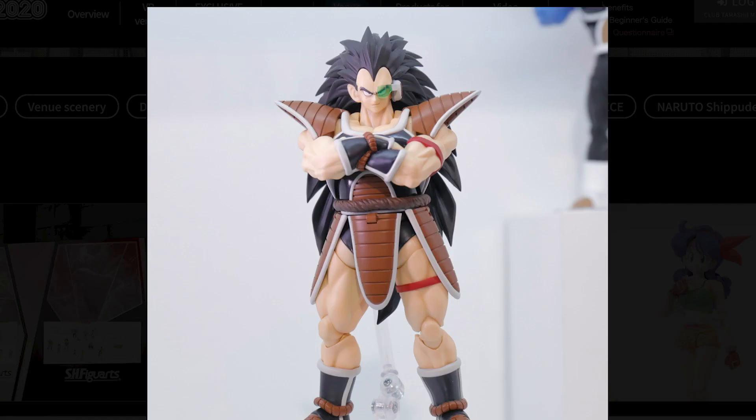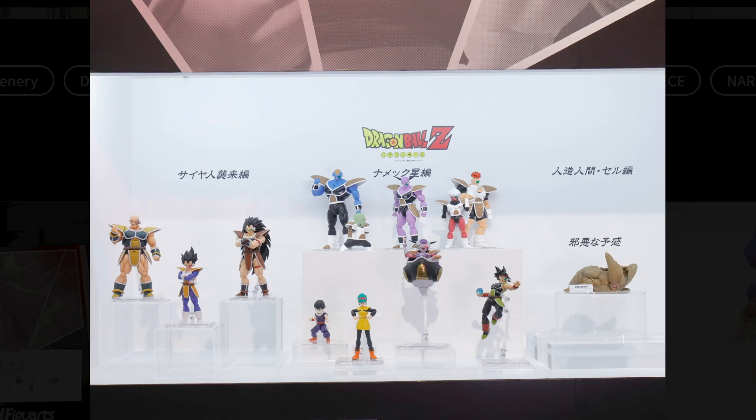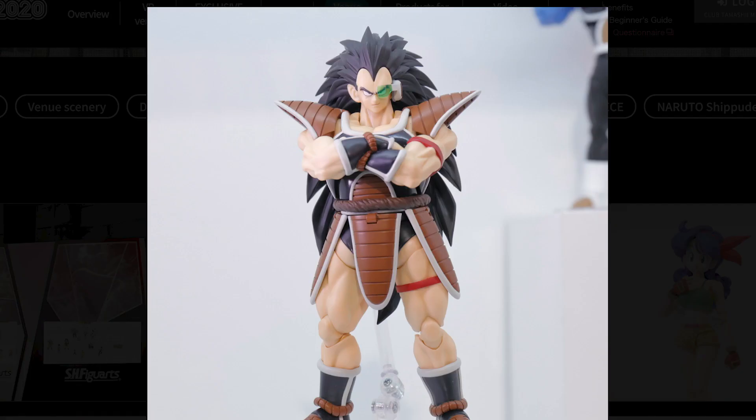Moving on to the Saiyan Saga — nothing we haven't seen before — but it does look like we might be getting a recolor of Saiyan Saga Nappa in his Saiyan armor. The paint scheme is more accurate to the anime, but it doesn't look like there are any other differences from the original release. Still, Nappa is one of my favorites in the line, an excellent representation, and a really underrated figure in my opinion. Having all three Saiyans from the Saiyan Saga together like this has me thinking this will be my display in several months. SH Figuarts Raditz is due for release in April 2021.